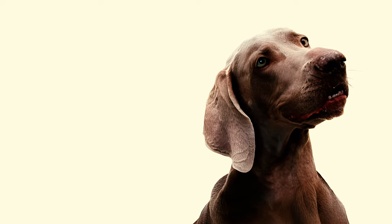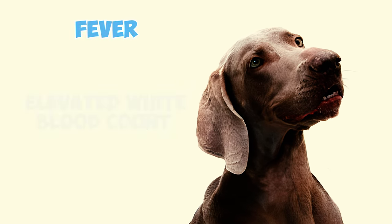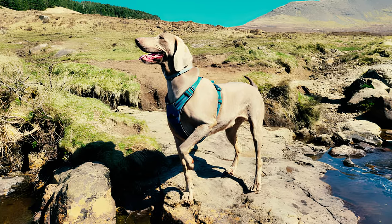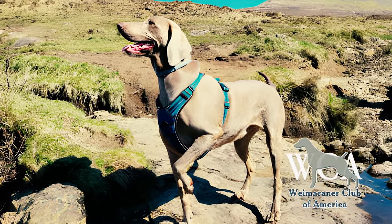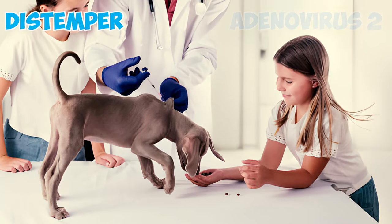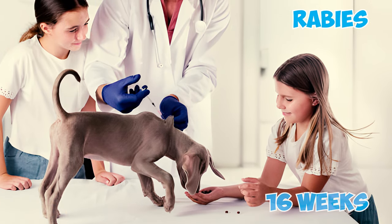Fact 18: A small percentage of Weimaraner puppies may exhibit reactions to vaccinations, especially combination vaccines, showing symptoms like fever, elevated white blood count, and inflammation in tissues and joints. These reactions typically occur between 12 and 16 weeks of age. The Weimaraner Club of America suggests vaccinating puppies at eight and 12 weeks with four core vaccines: distemper, adenovirus 2, parainfluenza, and parvovirus. The rabies vaccination can be administered at 16 weeks of age.